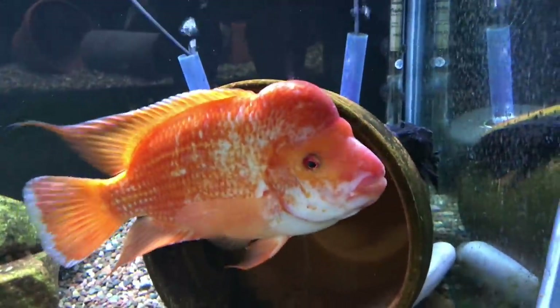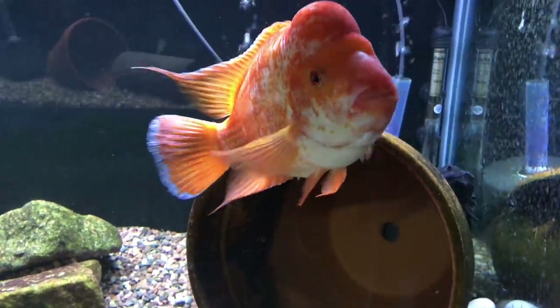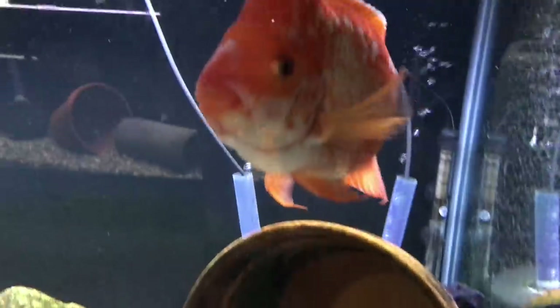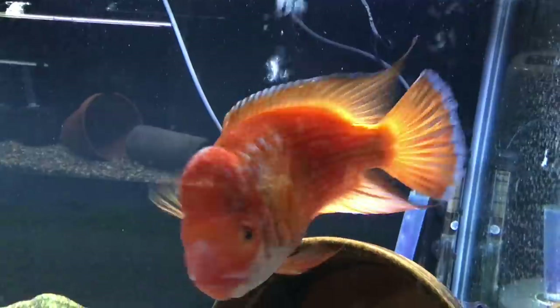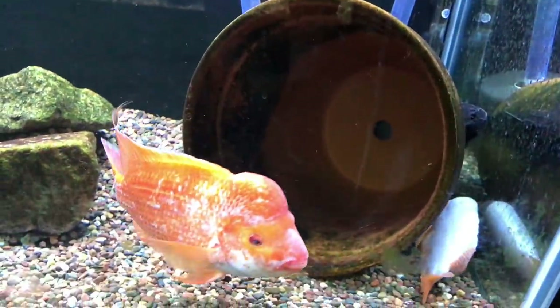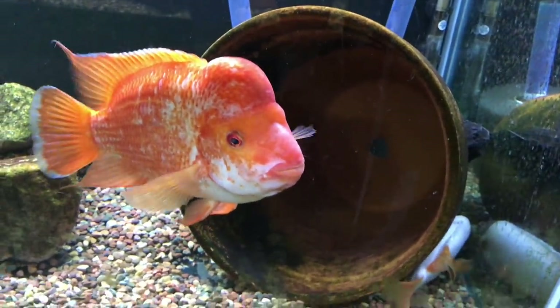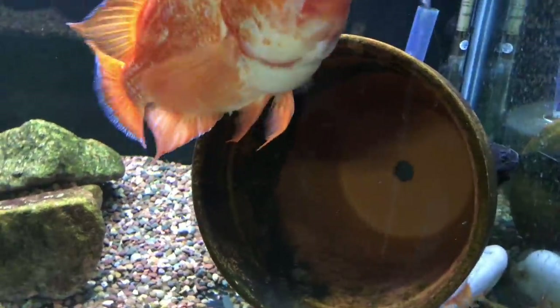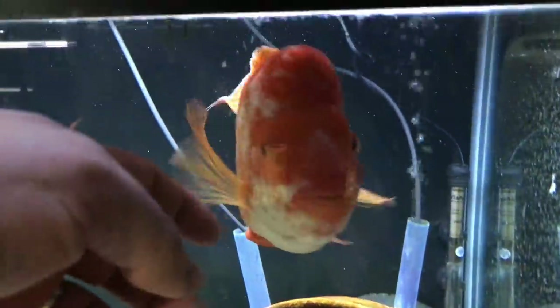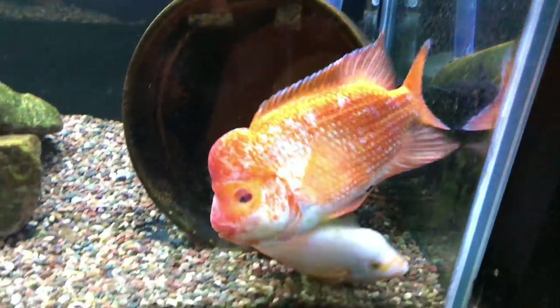Down below I've got my other Midas and his female. They've spawned a few times in the last few months. Sometimes I've been able to pull fry, other times they've eaten the eggs, the wigglers, or the free swimmers. So it's just a matter of hopefully they'll continue to get good at it and be regular spawners.